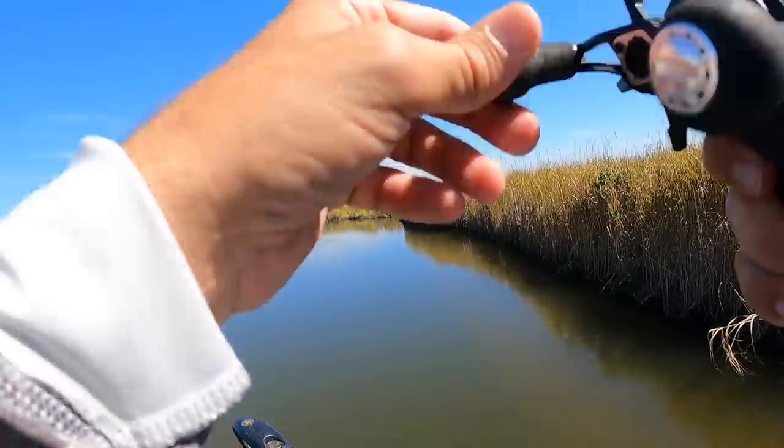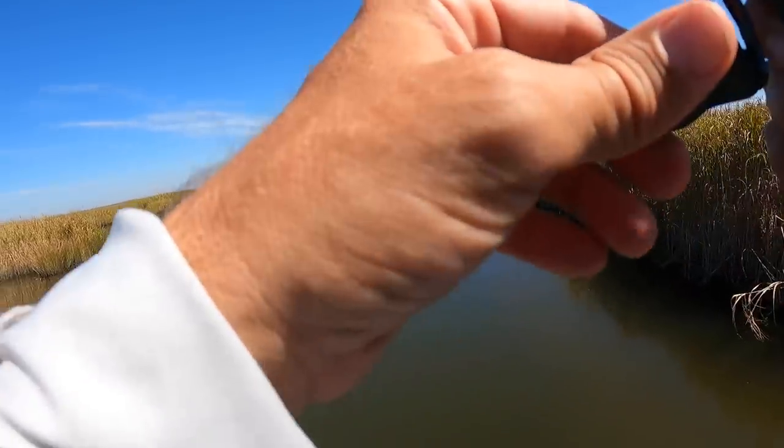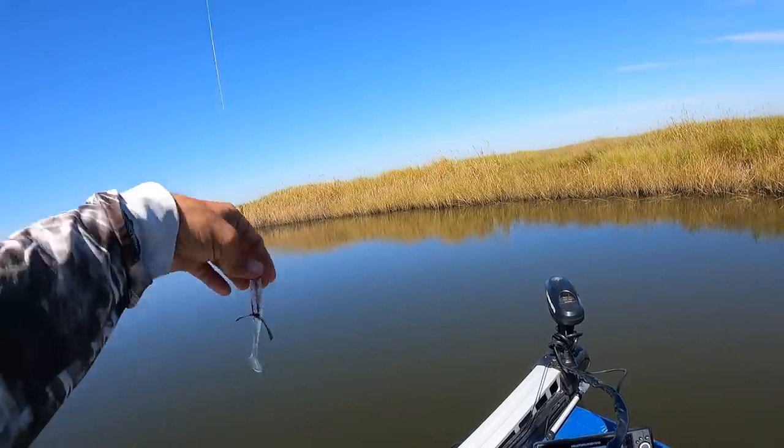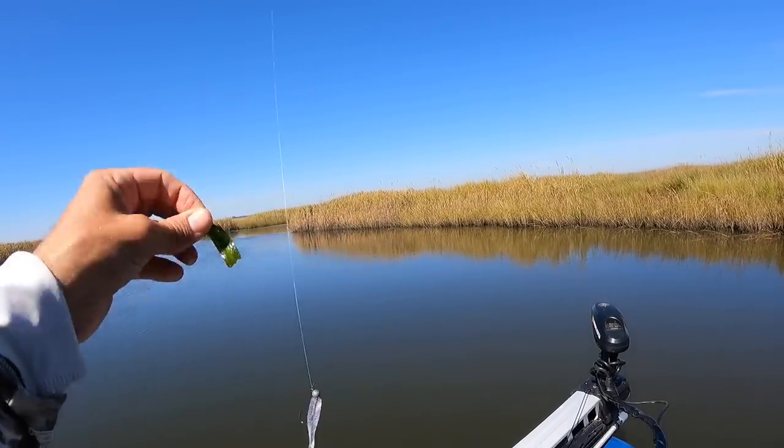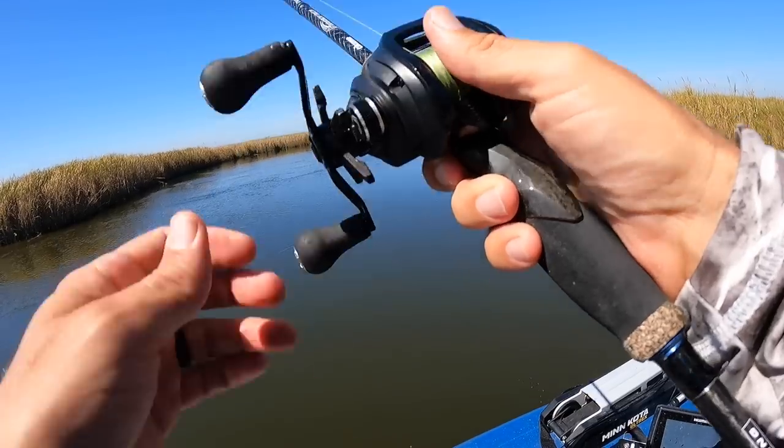Oh, is that a hit? I don't know — maybe a needlefish. It's a good sign though. Seeing lots of eel grass in here — that's what that is, that kind of flat grass. I really love eel grass; it's very, very fishable and fish love it.